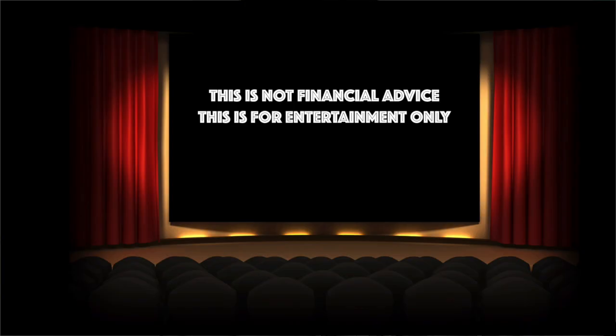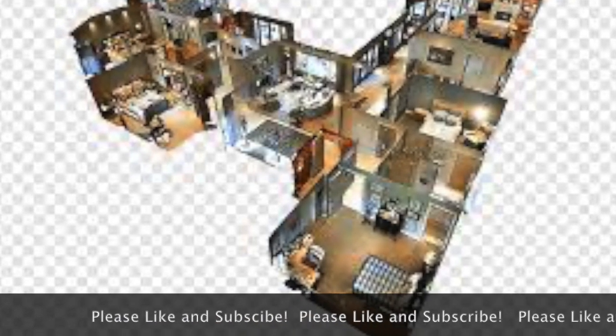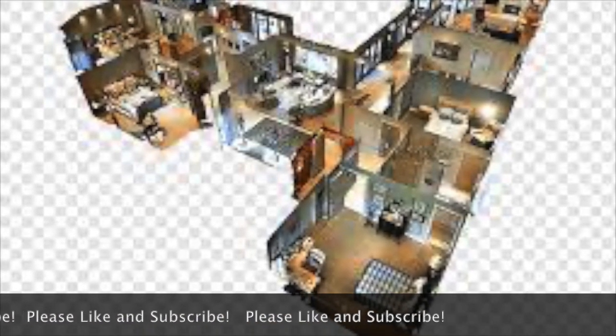This is not financial advice, this is for entertainment only. I'm adding Matterport to my hot stock list because of the tremendous growth potential it has. The full list of hot stocks is at the end of this video. I've made videos where I discuss all of these stocks at one point or another.